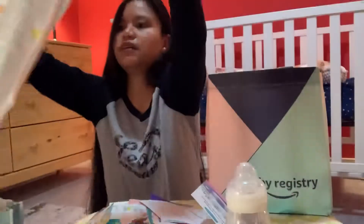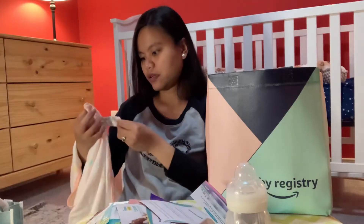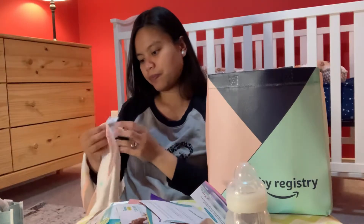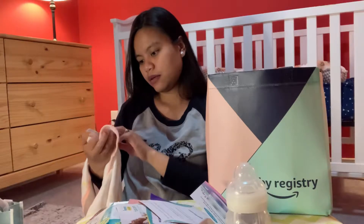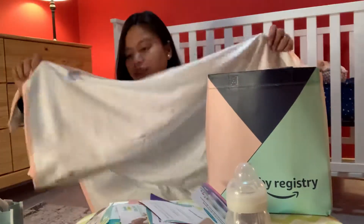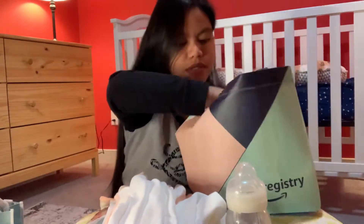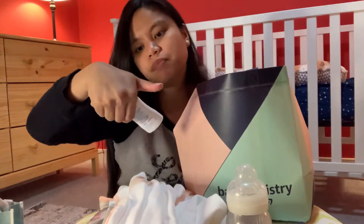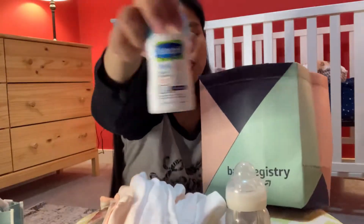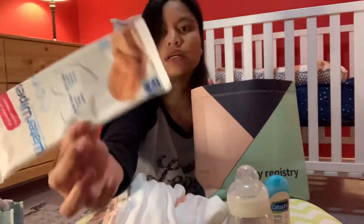Oh, this is nice. I don't even know what to call this — it's just like a blanket or swaddle. It sure smells good! And they have this baby wash and shampoo, and these water wipes — it's big.